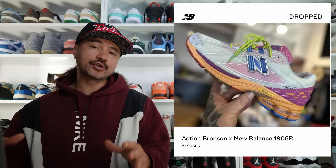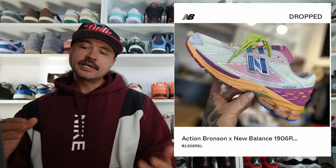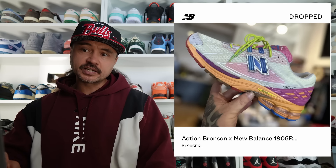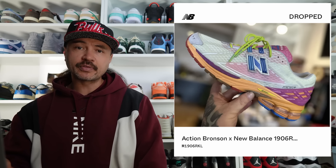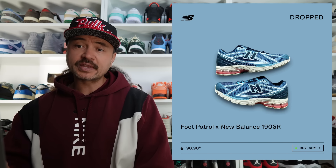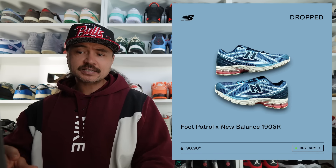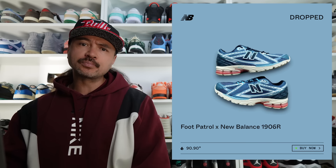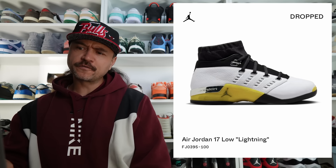The Action Bronson 1906R Rosewater collab went live on Action Bronson's website. He released the password for this drop on his Instagram, which a lot of people were critical of because it essentially enabled the bots to cook — these sold out really quickly. Very nice pair though. It wasn't the only 1906R collab this week; there was also the Foot Patrol collab that went live, and last I checked these were still available on the Foot Patrol website if you needed a pair.